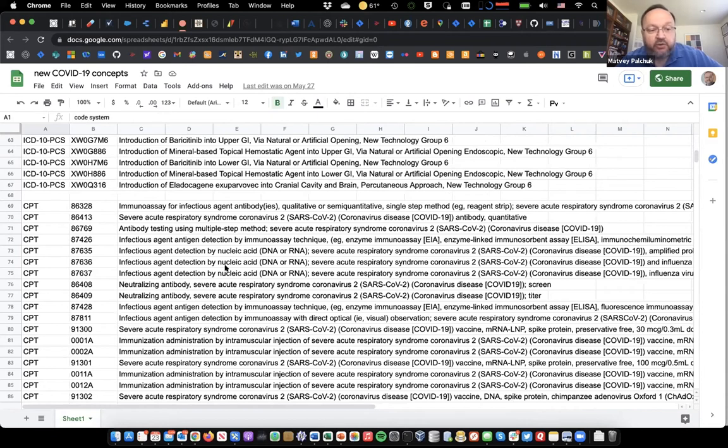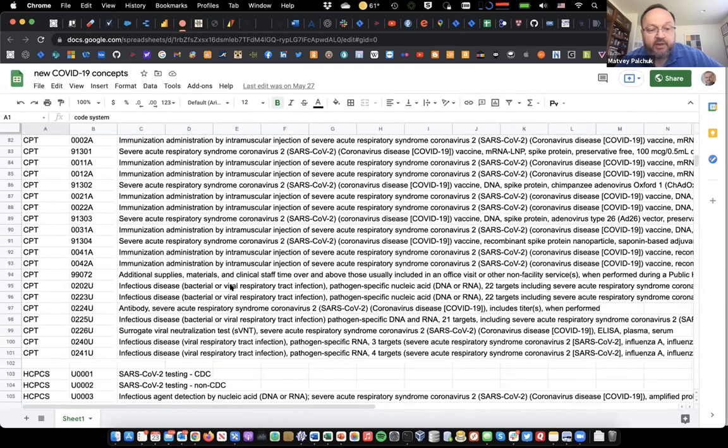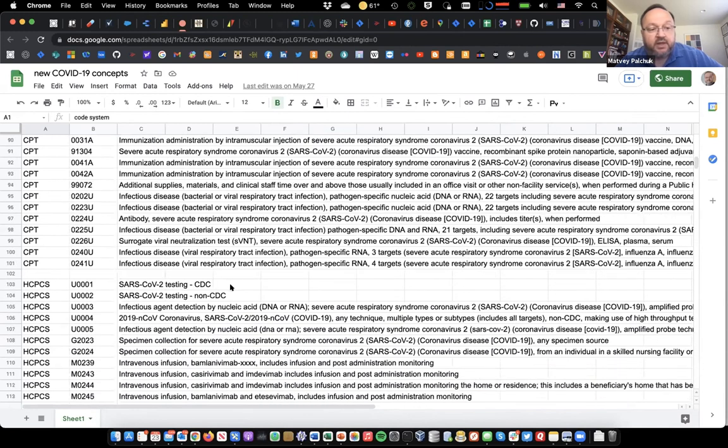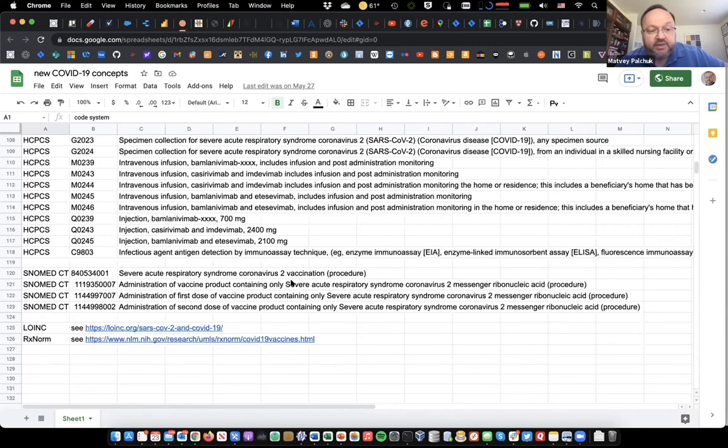For CPTs, here they all are together spanning procedure codes for testing, for administering treatment, and for administering vaccines — this list will probably grow with time. HCPCS also added a bunch of codes covering testing and treatment, the usual domains that HCPCS is responsible for. A couple of SNOMED codes were added as well; in our world we use SNOMED practically exclusively for procedures, so this focuses on the procedure subtree of SNOMED and the added codes for vaccine administration.